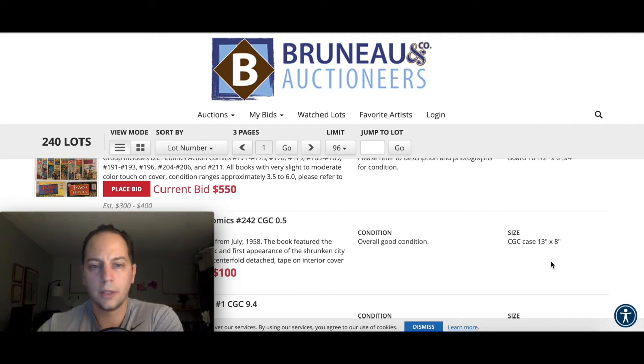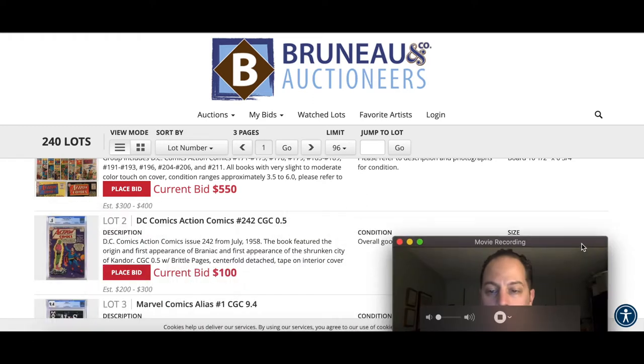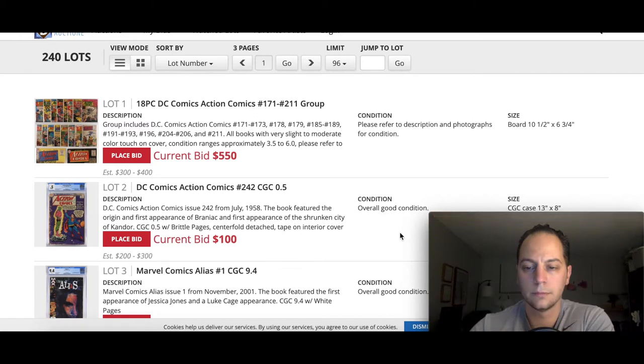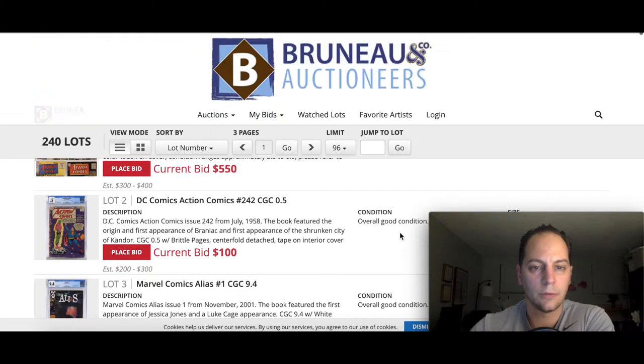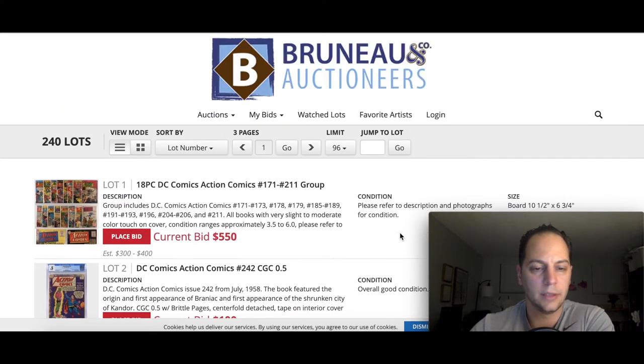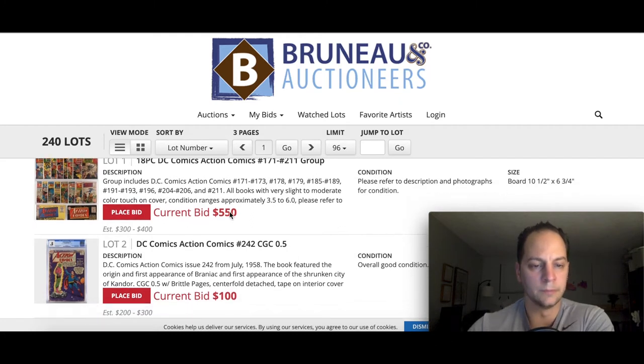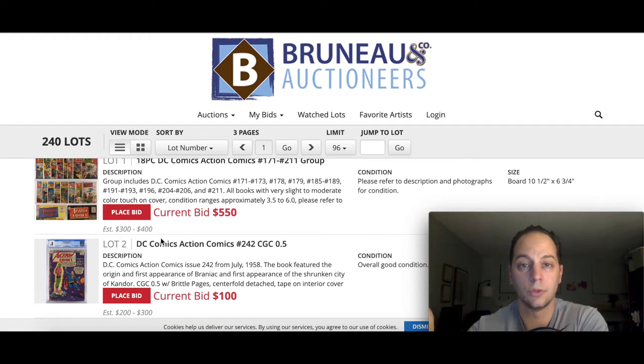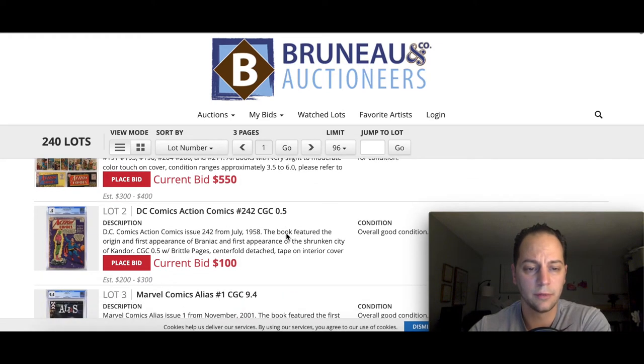They're doing what I want to say is a 240-book lot. I'm going to go over some of the books I think are worth mentioning. They do put their estimates here — it's a rough estimate based on what the person hosting the auction thinks the books may sell for, or what they tell the consignor they should ideally get. So it's a rough guide. There is an extremely low-grade Action Comics 242 at 0.5, already going for $100.